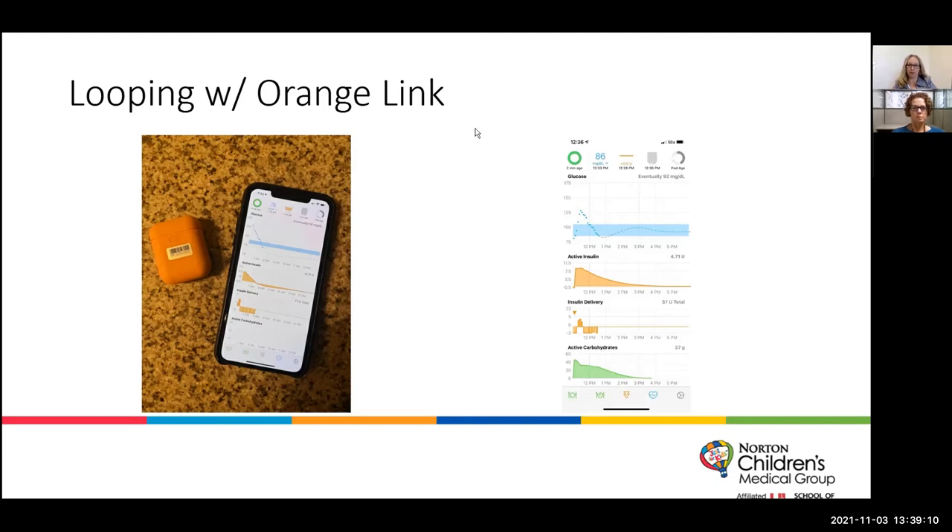For families that decide they want to do looping, there is extensive community support. In your app on your phone, you have a display showing your glucose, active insulin, insulin delivery, carbohydrates active in the body, and lots of other good information.